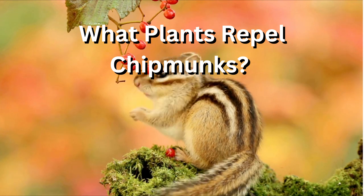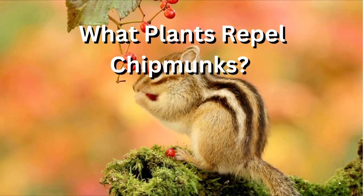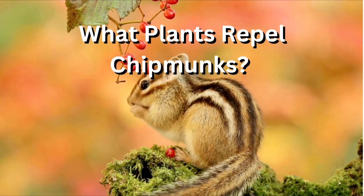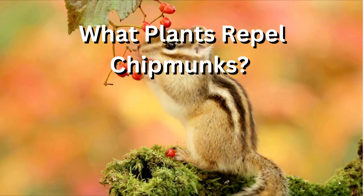Number two, alliums. Alliums, such as garlic and onions, are known to have a strong scent that can deter pests. Planting these around the perimeter of your garden may help keep chipmunks away.